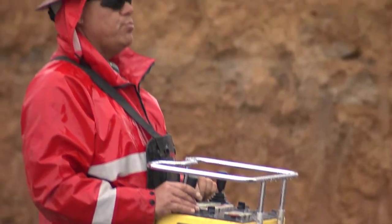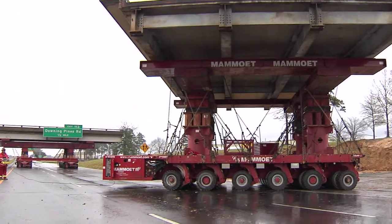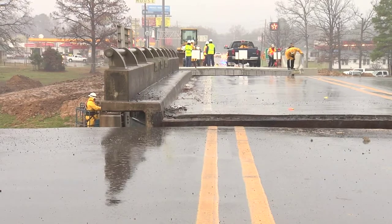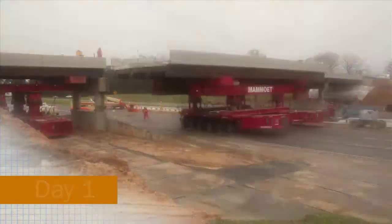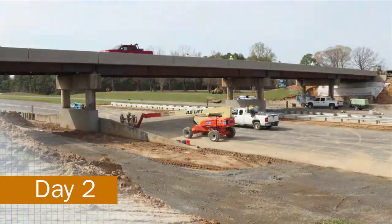Despite these challenges, Majeski & Masters' solid planning and engineering design led to flawless execution, even under bad weather conditions. The team completed work ten hours ahead of schedule, and the overpass reopened just three days after installation started.